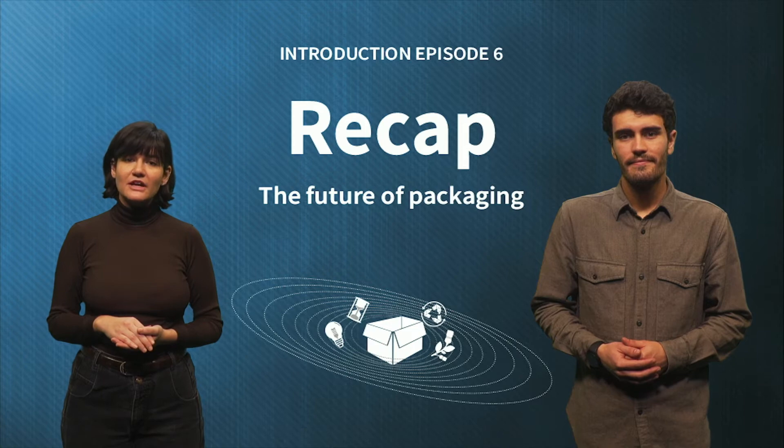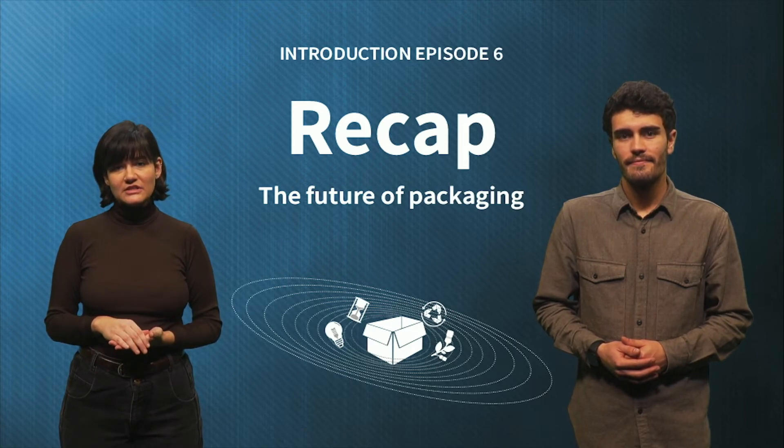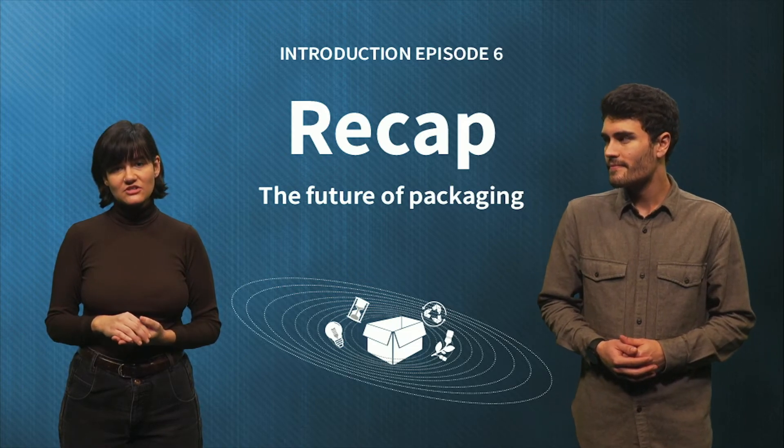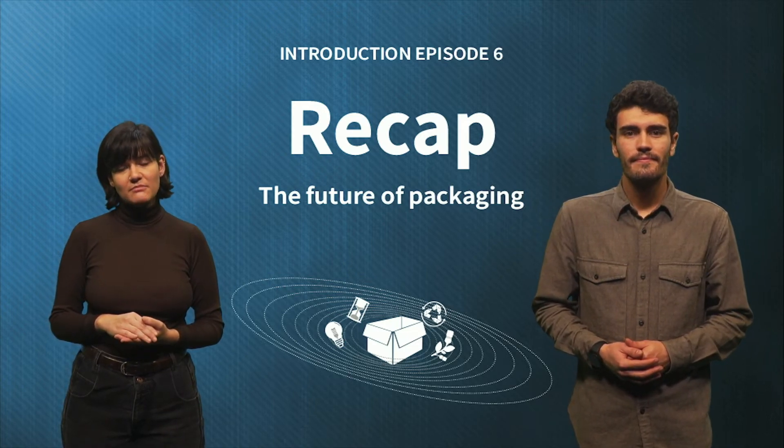In the assignment, we have seen some great examples of how-to questions that help to rethink the design, use, distribution, and end-of-life of many types of packaging. If you haven't uploaded your assignments to SketchDrive yet, make sure to finish them in time.